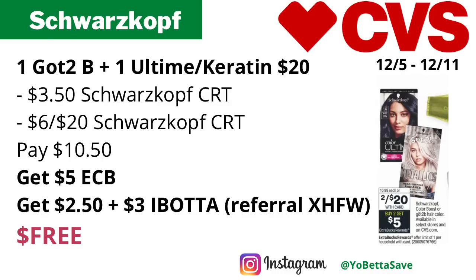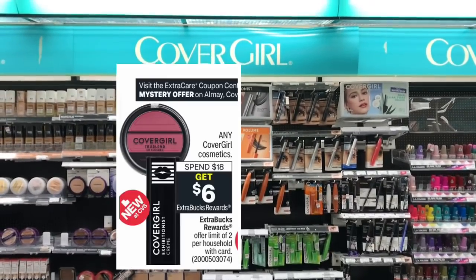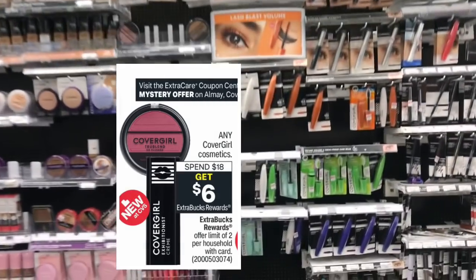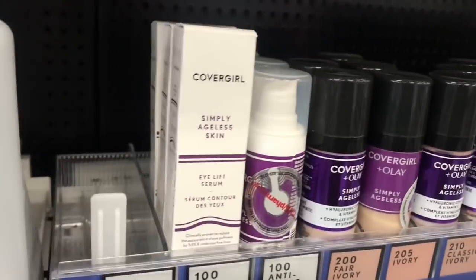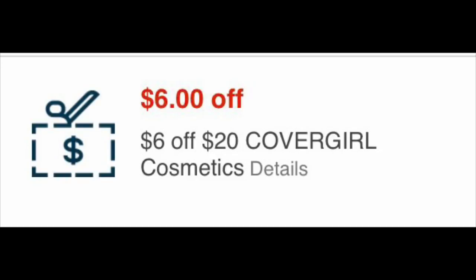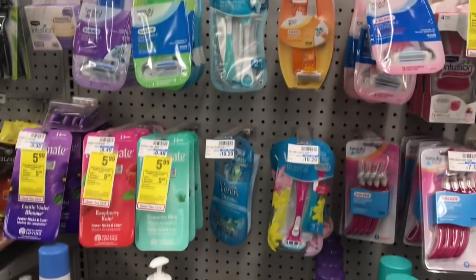If your store has the CoverGirl Simply Ageless eye serums, here's a great money-making deal. CoverGirl is on a spend $18, get $6 back in ECBs promotion, limit two, and we're expecting a mystery coupon of about $3. Grab one for $19.99, use two $6 CoverGirl Simply Ageless serum CRTs, a $6 off $20 CoverGirl CRT, and the $3 mystery CRT — you'll pay nothing but get back $6 in ECBs, making the final cost free and a $6 money maker.